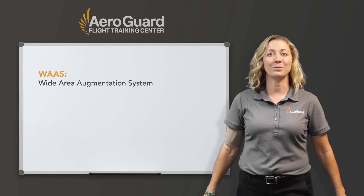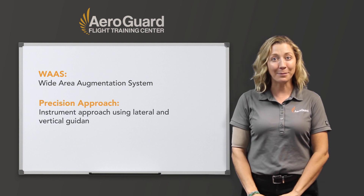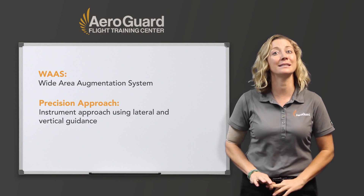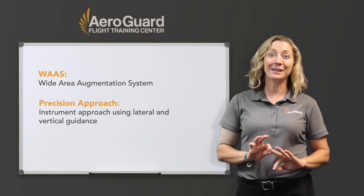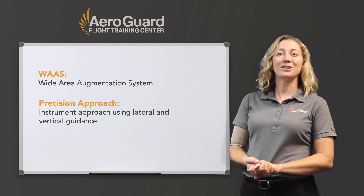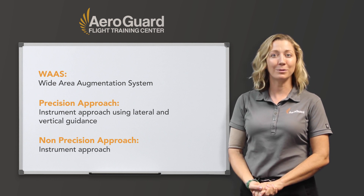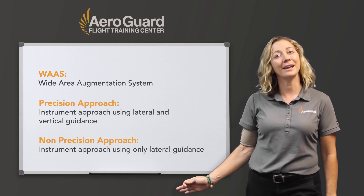So now let's talk about GPS approaches — are they precision or non-precision, and why? Some of them do have vertical guidance with a decision altitude, which seems like a precision approach. Well, it is precision-like, and that's about all it is. GPS is officially a non-precision approach because it does not meet the ICAO standards for a precision approach, like an ILS.